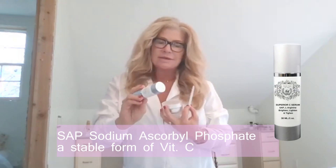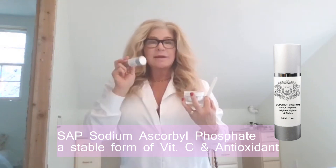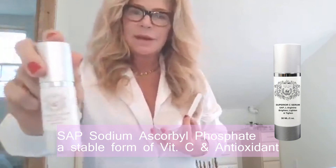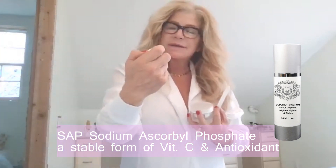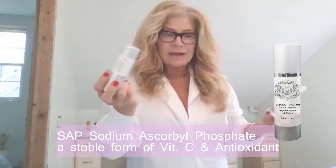What we want to do is treat with an amazing potent vitamin C. At night we want to apply the Superior C Serum. It works as an antioxidant. It has arginine and it has SAP SEP as a form of vitamin C, and it's very effective in delivering brightening effects.